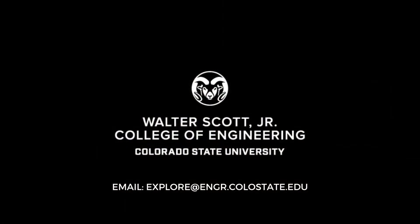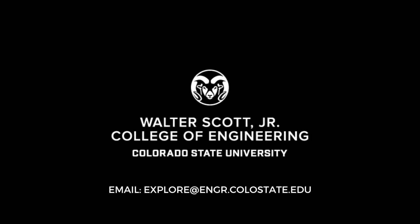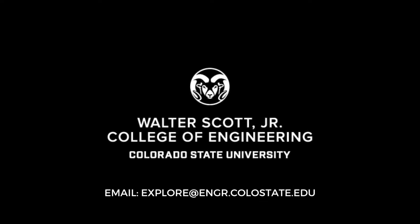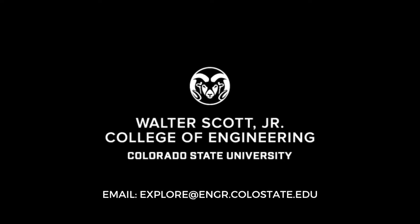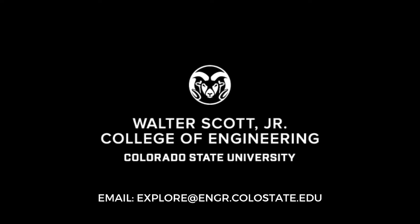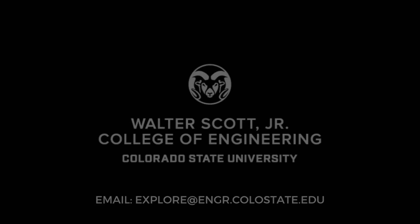Thank you so much for joining us on a short tour of our engineering buildings here at Colorado State University. Please reach out over email if you have any questions or would like to talk directly to one of our student ambassadors. Please email us at explore@engr.colostate.edu. Thank you so much and go Rams!